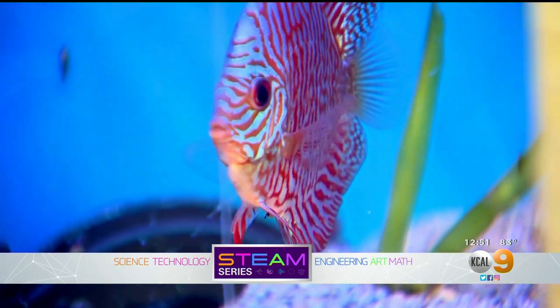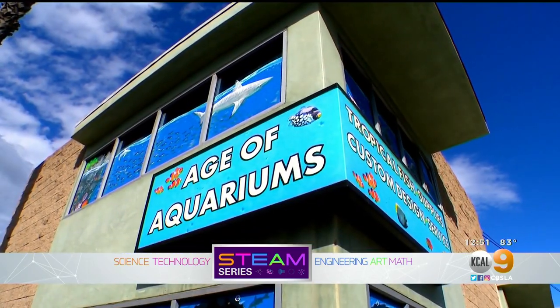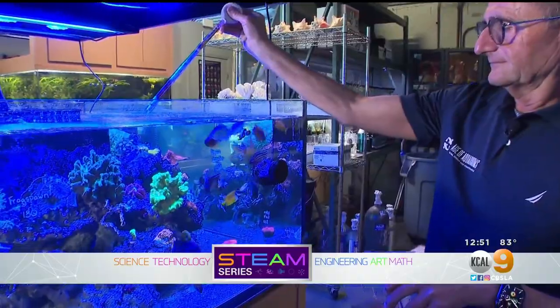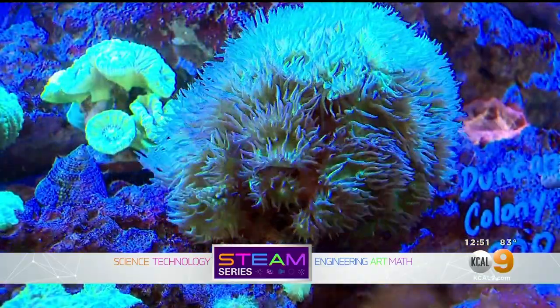Keeping these animals alive in an enclosed environment is what an aquarist does. From his Signal Hill shop, Age of Aquariums, Daniel breeds fish, freshwater plants, and endangered marine life like sea anemones and coral.